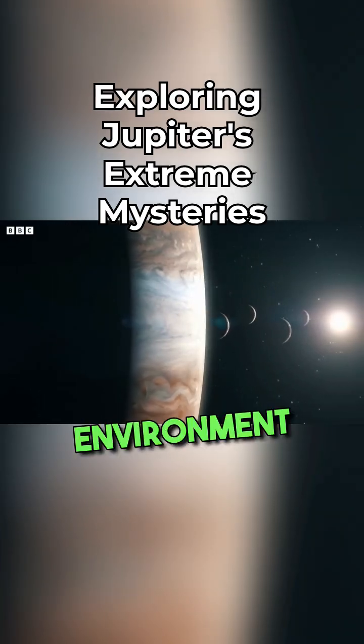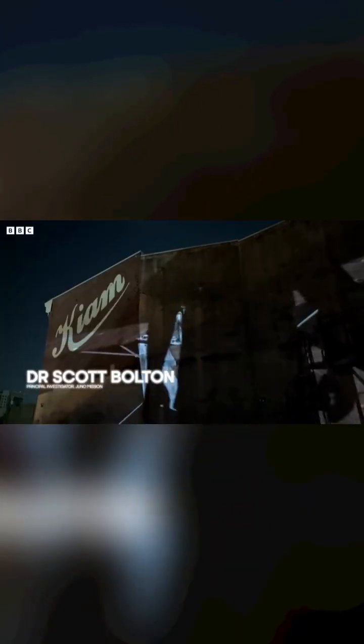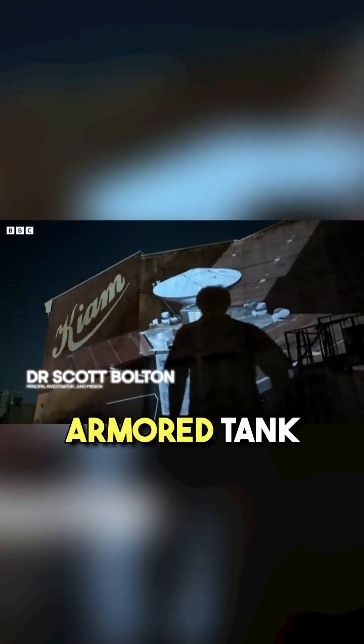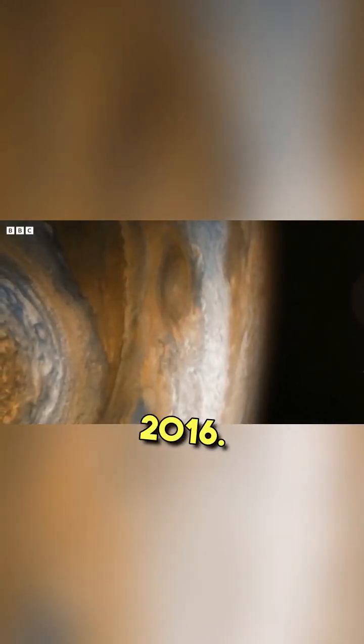Jupiter is the most extreme environment NASA's ever visited. To send a spacecraft there is a little bit insane — we had to build an armoured tank to go there. Juno arrived in Jupiter's orbit in 2016.